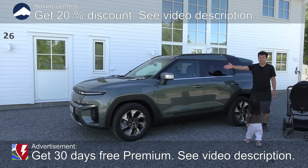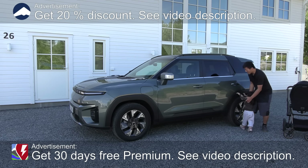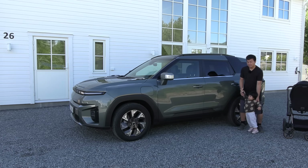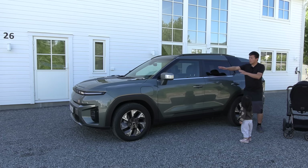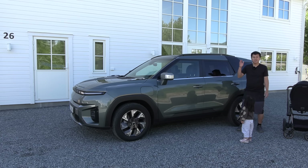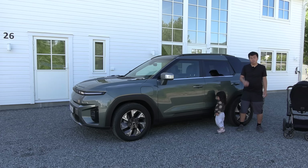What's up? This is the KGM Torres EVX. It is a relatively large EV from Korea. In this video, we're going to walk through the interior and also test the child seat and the family car capability of this car. It should be good because it is quite spacious.